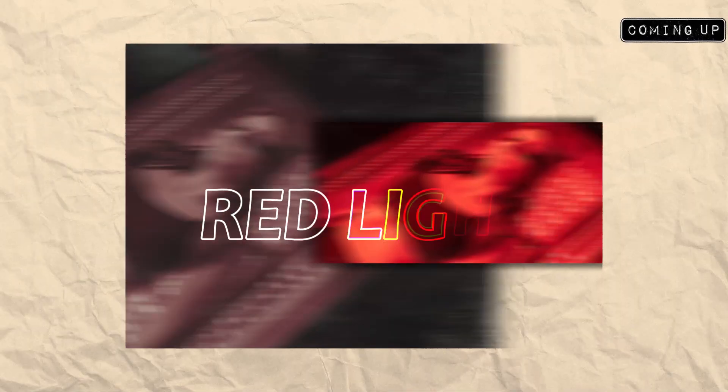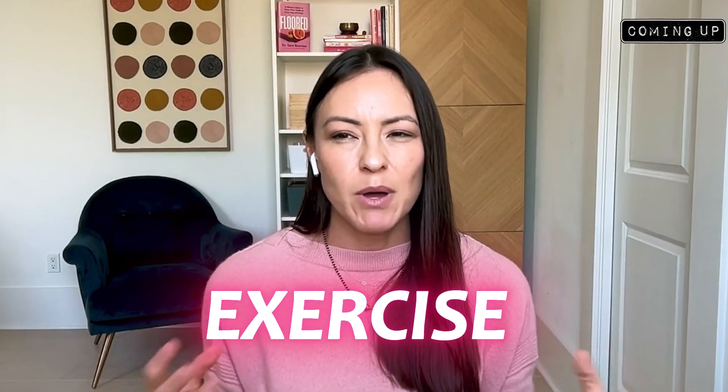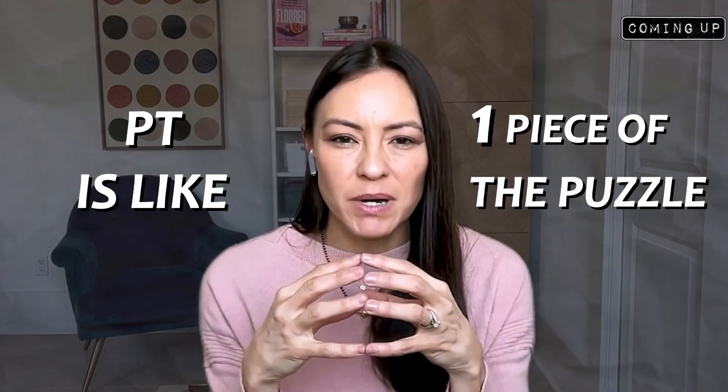I actually personally used red light when I was postpartum, like in the first two weeks. I was so sore and I was desperate. It's only external — there is no internal type of red light treatment. And exercise is not the only thing; PT is like one piece of the puzzle.